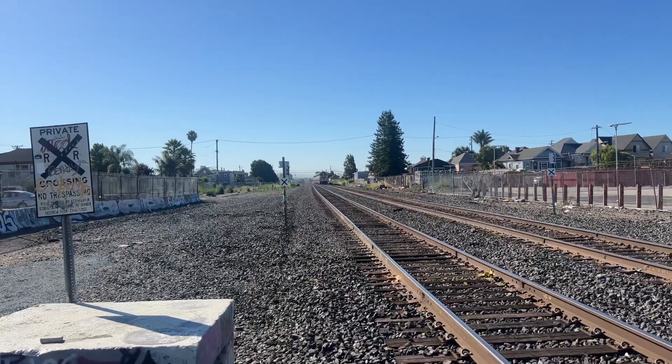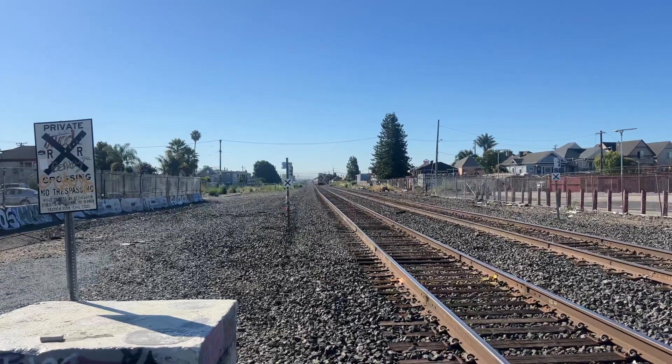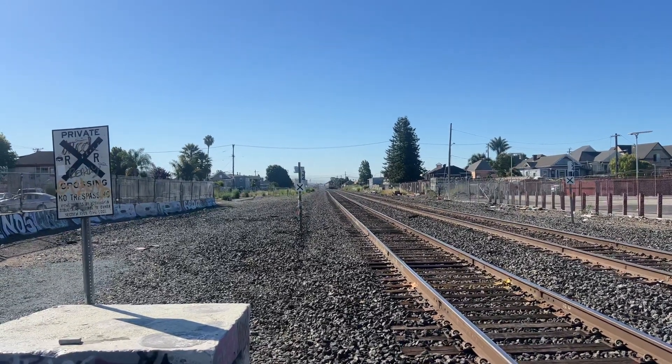That's two Capital Corridor trains that went past here. I think the first one, 523, was the 2104. And this one's 527.